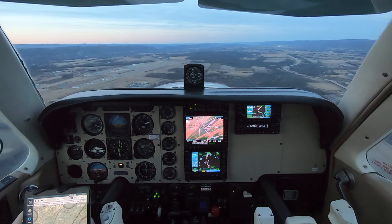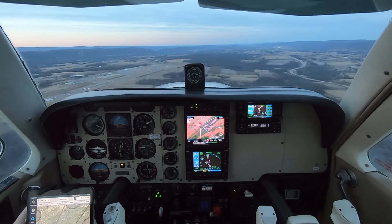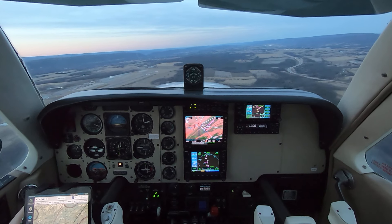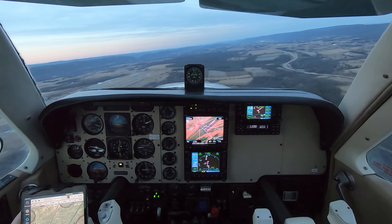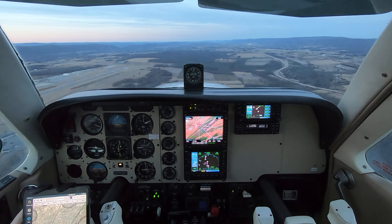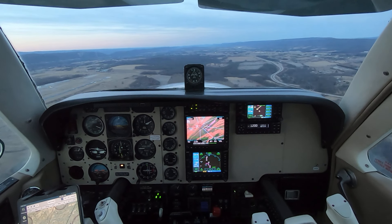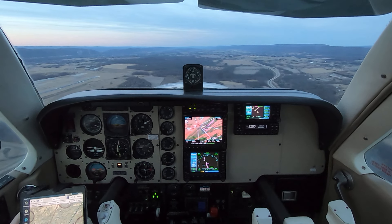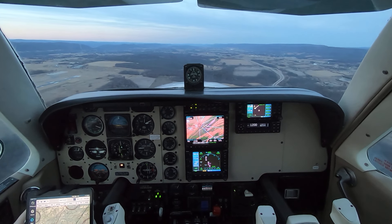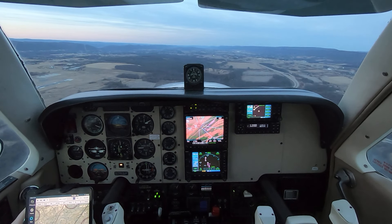Gear, mixture, prop. Lights are on. Altitude good, speed's good. Good distance. You have a headwind. On base.